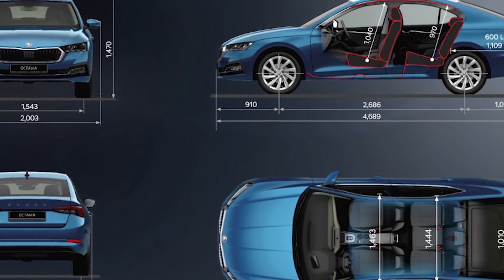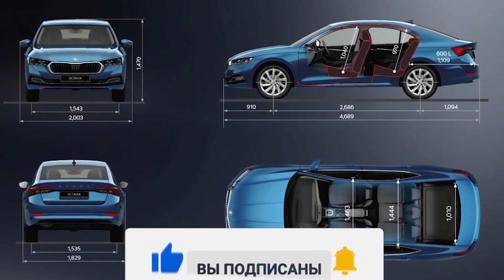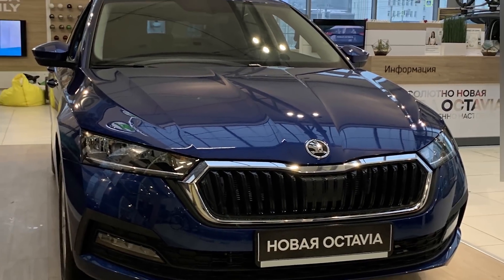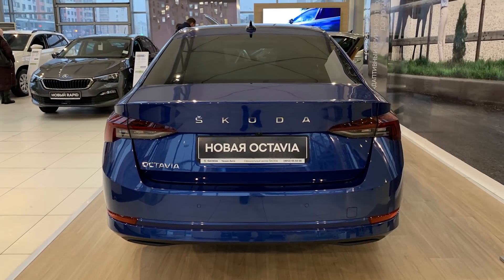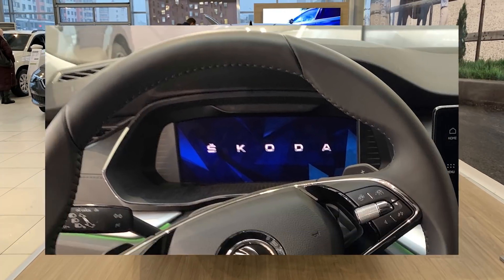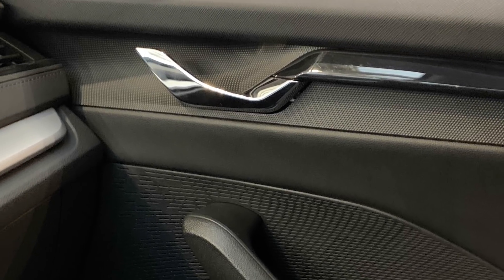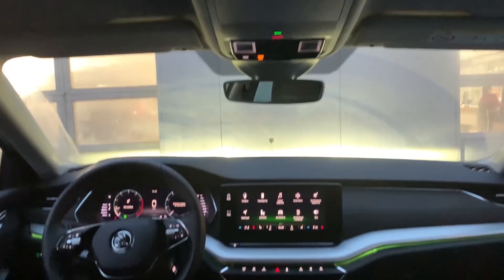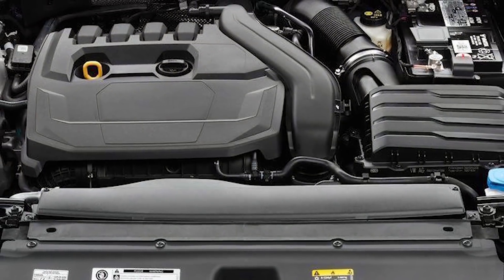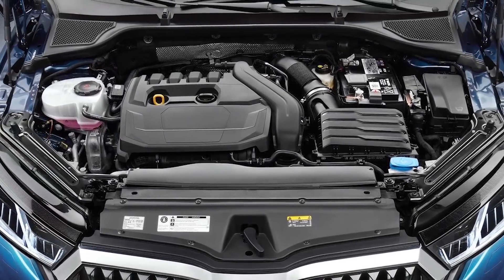This is the new Skoda Octavia A8. The car is almost 4.7 meters long and 1.8 meters wide. The exterior became more sharp and modern. We can see major improvements inside: big screens, an advanced infotainment system, and interior lighting where you can choose your favorite color. This car shares Volkswagen's famous MQB platform. The new Octavia comes with a wide range of TSI petrol engines and some TDI diesels.